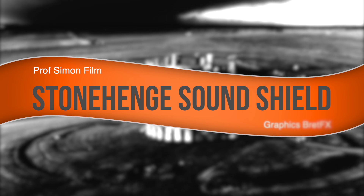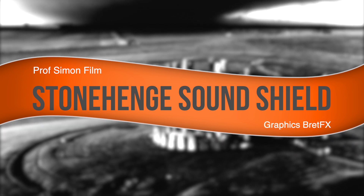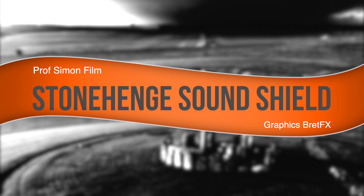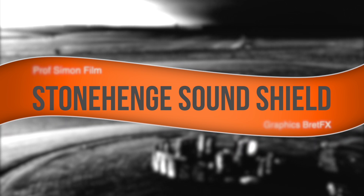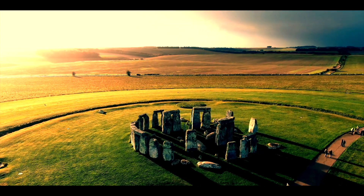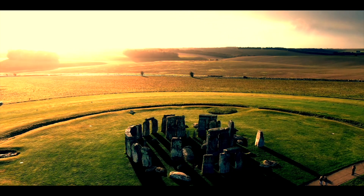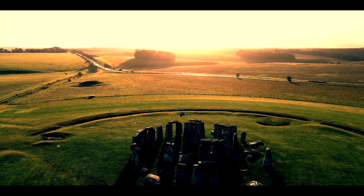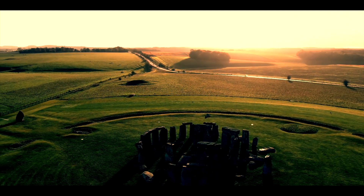A remarkable new study suggests that Stonehenge was built to modify sound during ancient ruling class rituals. The stones might have worked as a sound chamber, keeping the words of the ancient shaman inside the circle.